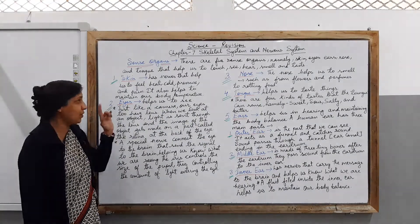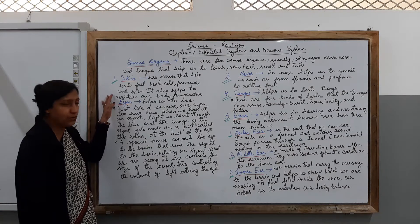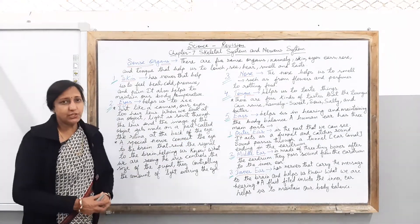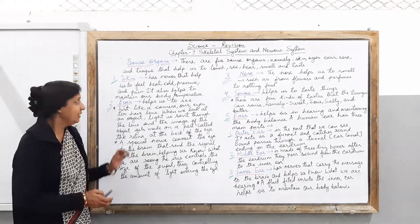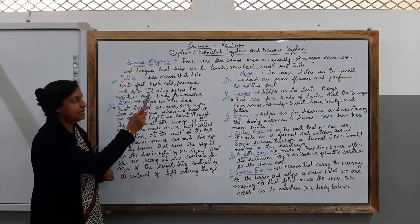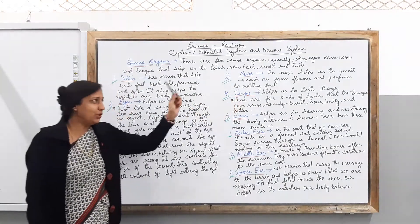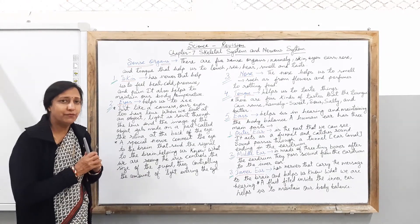The first topic we are going to cover is the sense organs. In this topic you are going to learn about the skin, the eyes, the nose, the tongue, and the ears — including the parts of the ear and the parts of the eye. There are 5 sense organs namely skin, eyes, ears, nose, and tongue. These help us to touch, see, hear, smell, and taste respectively.